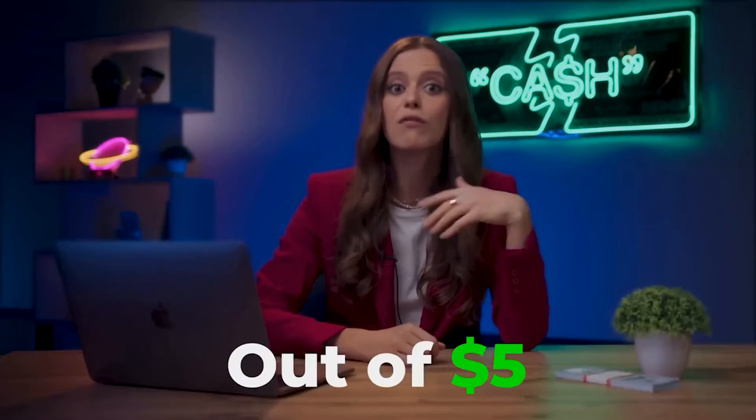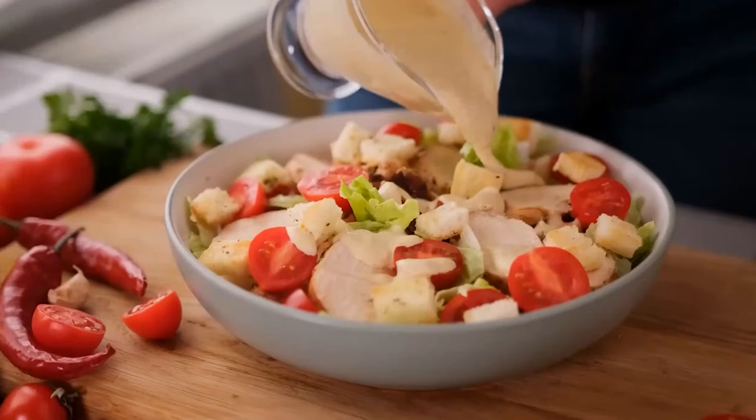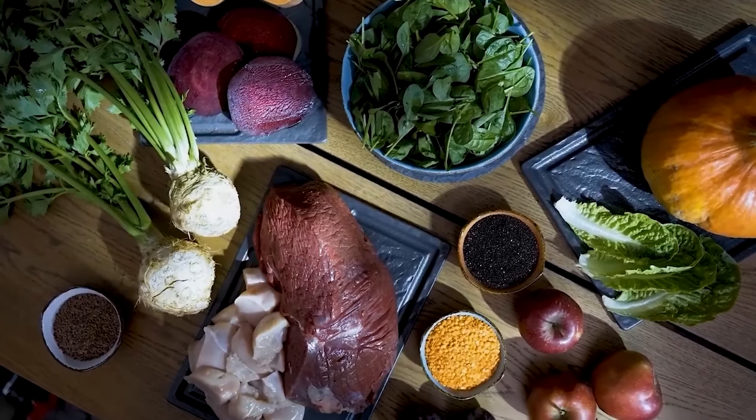My parents recently told me that I'm not very good at making pancakes. Well, I can't teach you that skill, but I surely can teach you how to make $5,000 out of $5 in just 13 trading sessions. Of course, this is a metaphor, but making money on binary options can be compared to cooking — the most important thing is to know what to use and how to use it.